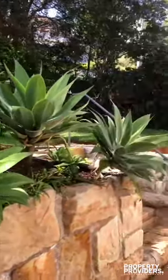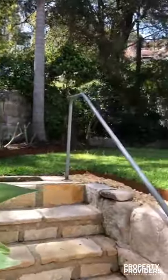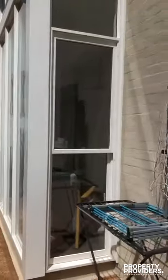Back garden with a nice grass area, a veggie garden, and space for your washing.